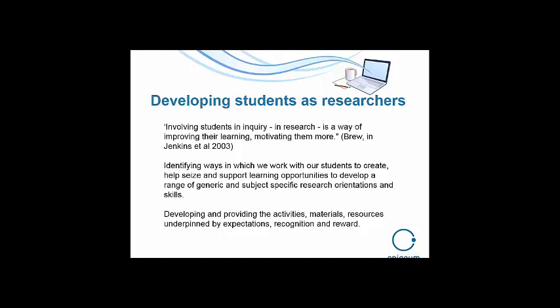What Brew says is that involving students in enquiry and research is a way of improving their learning and motivating them. So it's about active learning — identifying ways in which we can work with our students to seize and support learning opportunities and develop a range of generic and subject-specific research skills. The skills are different for scientists, social scientists, fashion designers, or arts and humanities students. Many of the skills are generic: asking questions, going out and finding, sifting what they find, focusing it on their research questions so they can address it — not necessarily answer it.